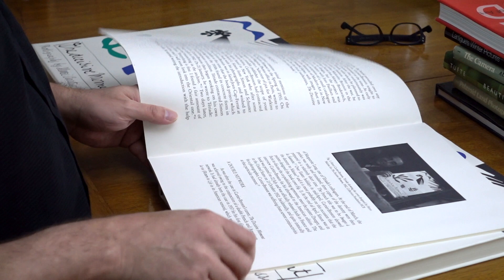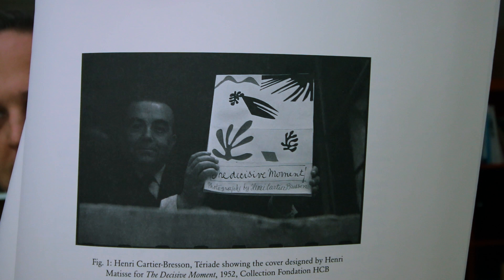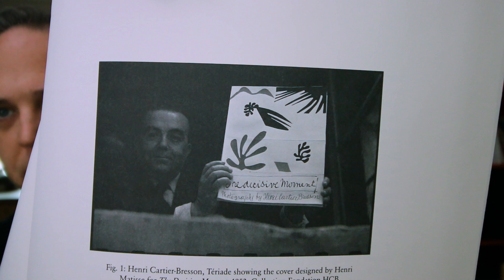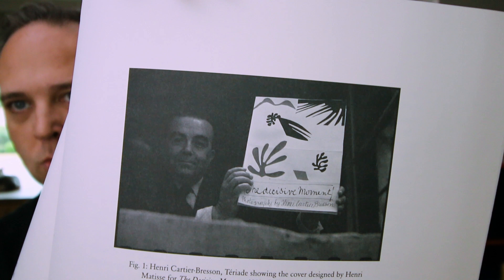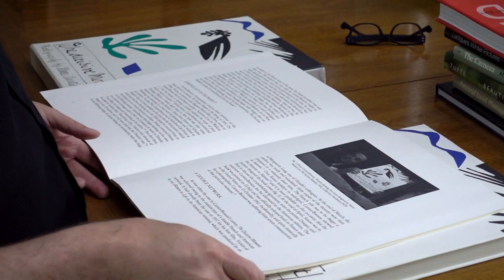The Matisse cover is really interesting. This is a photo of Theriad holding up the original cover, and you can see how paste-up works. This was the days before computer publishing — paste-up was a way of actually pasting things together, life-size, in what would ultimately become the final book design. The lines of the paper crossing are not in the final reproduction, but that is the mock-up of the cover that was used.